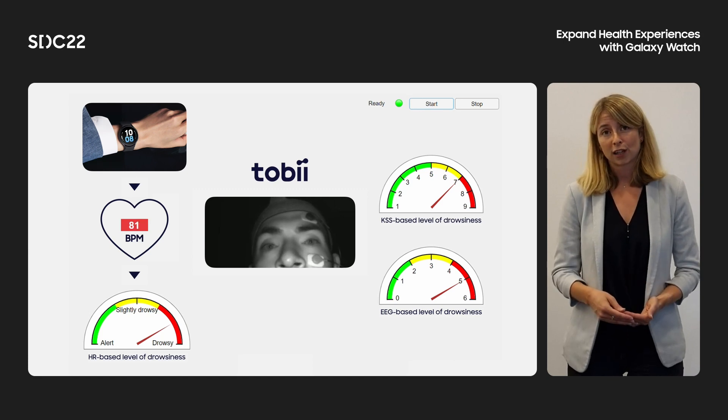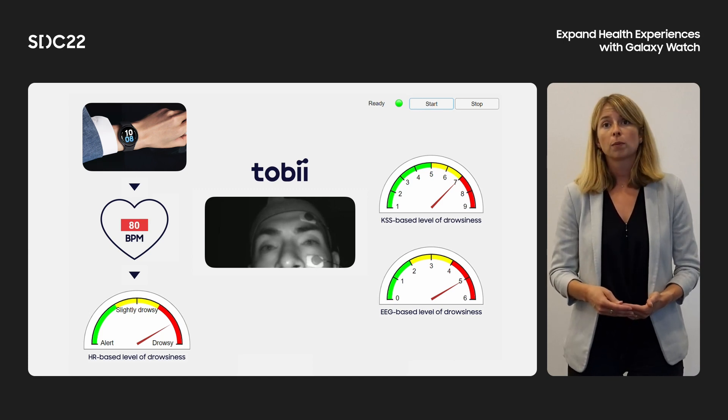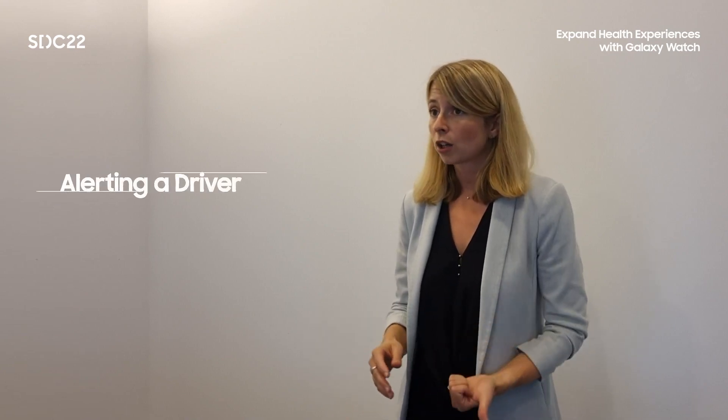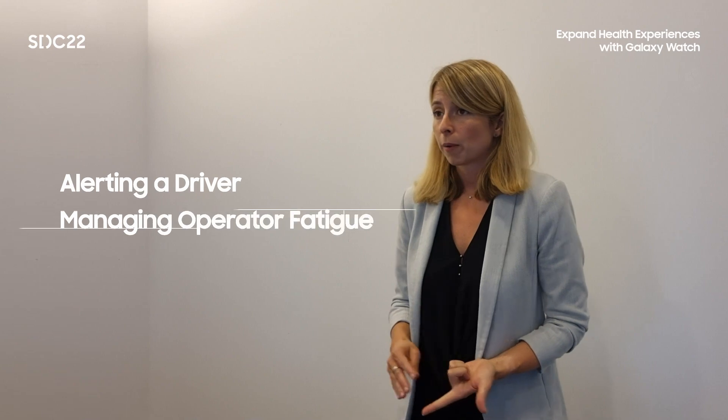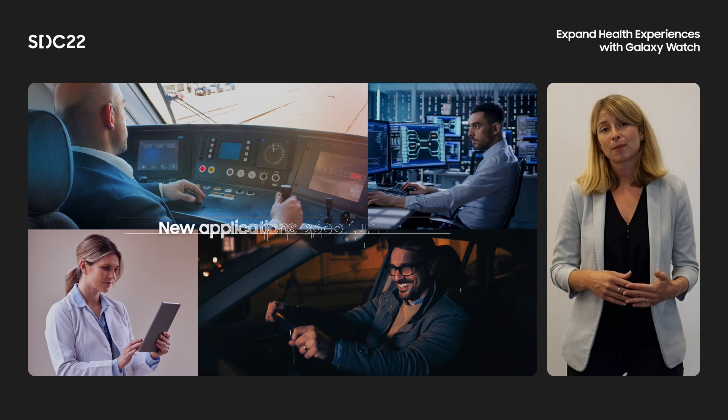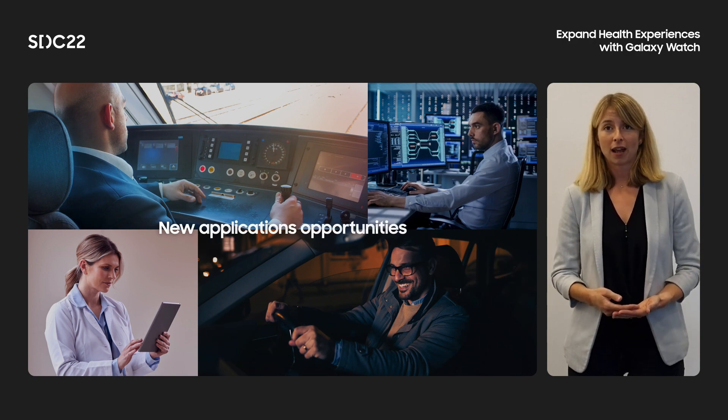Thanks to the Samsung Privileged Health SDK, Tobii's software for drowsiness monitoring runs in real-time on Galaxy Watch. This new solution enables a broad range of applications, such as alerting a driver, managing operator fatigue, and monitoring patient health. Now, let's make the world safer and people healthier.